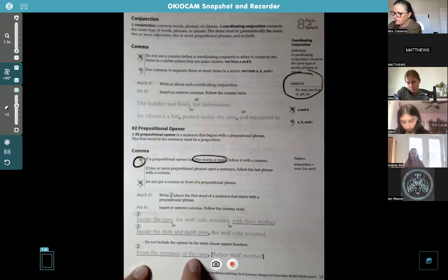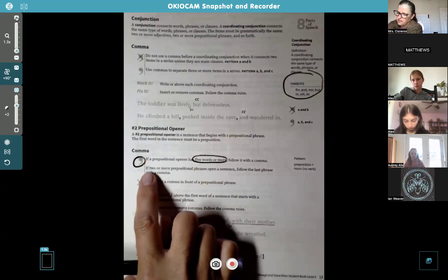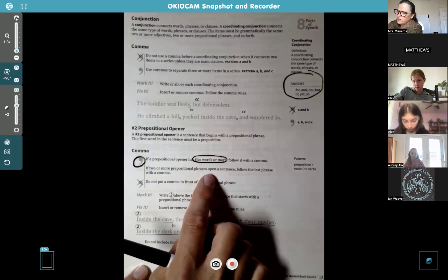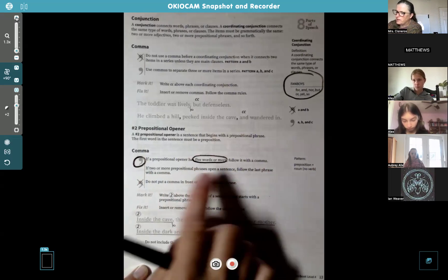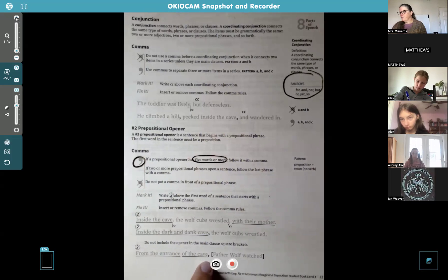Do not include the opener in the main clause square brackets. 'From the entrance of the cave, Father Wolf watched.' By the way, we kind of skipped over this rule: if two or more prepositional phrases open a sentence, follow the last phrase with a comma. Since there are two prepositional phrases in a row at the beginning, you do need a comma for that.